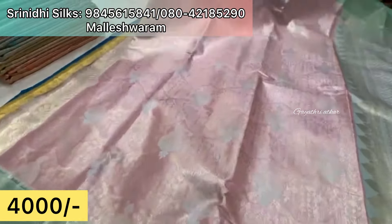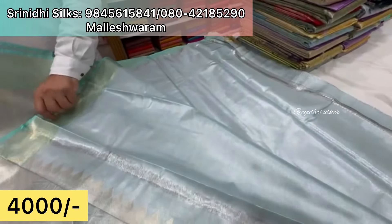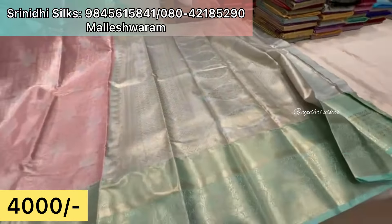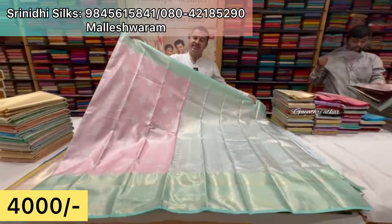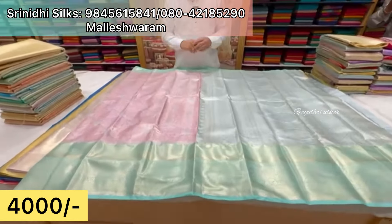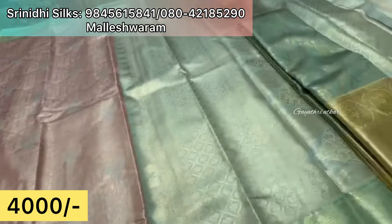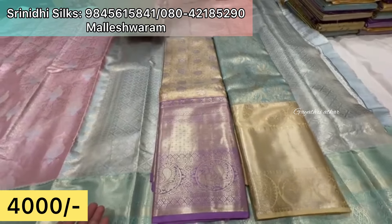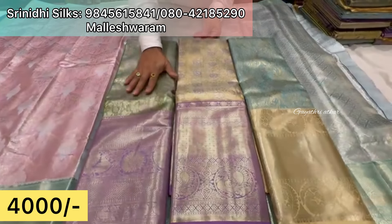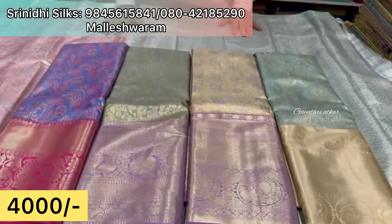You can get designs inspired by reshme sari styles. There is a contrast option with tissue blouse. In the market this would be priced around 5,600 rupees but here quality is prioritized. Meena work is available — beautiful designs, full open design, border design, body design — complete and clear. Up to 13,500 rupees options are also available. Pure silk was shown in previous videos.